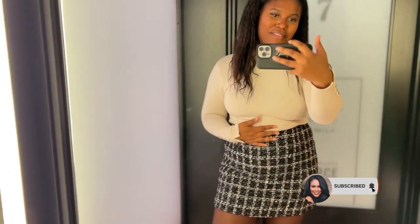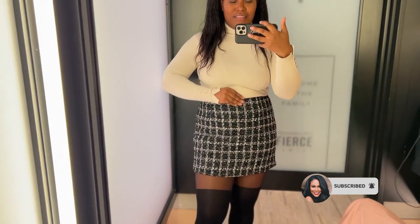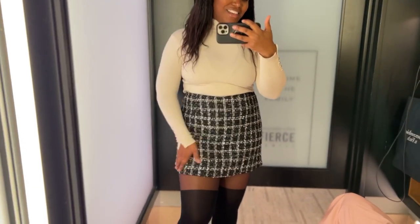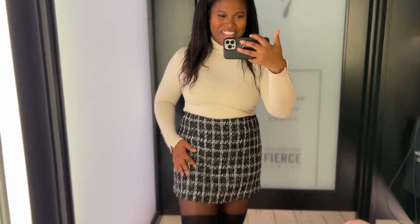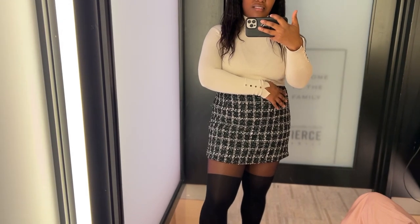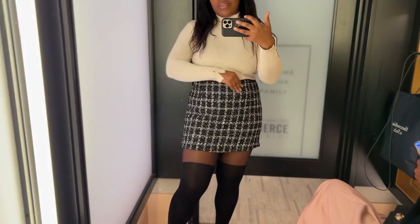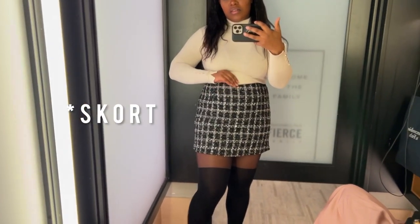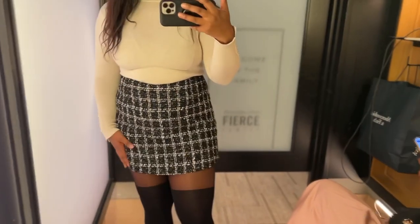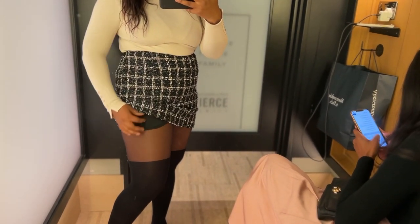I am in Abercrombie's fitting room. I have fallen completely in love with this mini skirt. You know when you're caressing a new outfit? That means you really do like it. Oh my goodness, this fit is insane. It is a tweed mini skirt — I would say it's an A-line skirt. Can I lift it up like this?